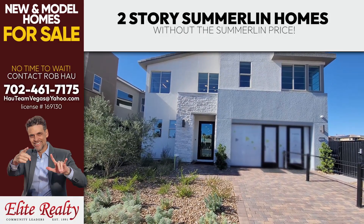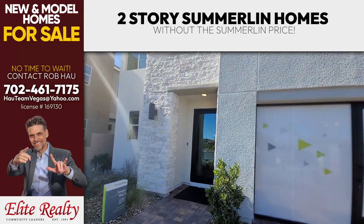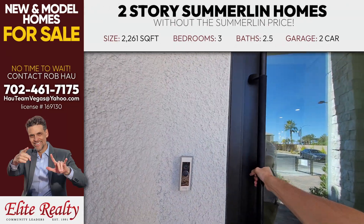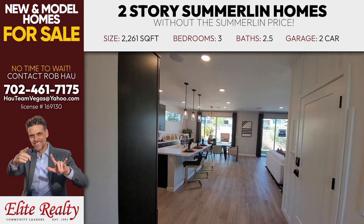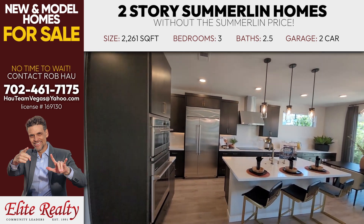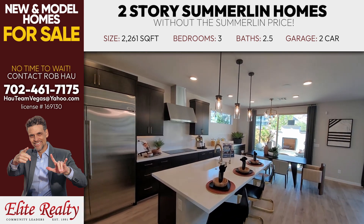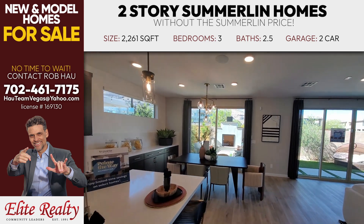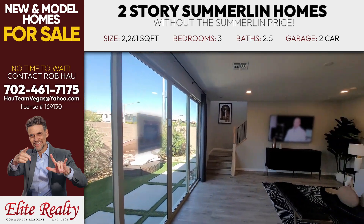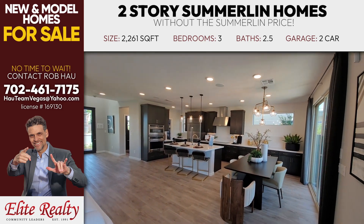Another model home tour — this property is located right next to Summerland South. It's 2,261 square feet, three bedrooms, two and a half baths, two car garage. These properties are going incredibly fast. They opened this up in August and already sold 25 of the 65 homes they're going to have here. This is what I call Summerland without the price, so you'll pay a little less for fantastic homes.